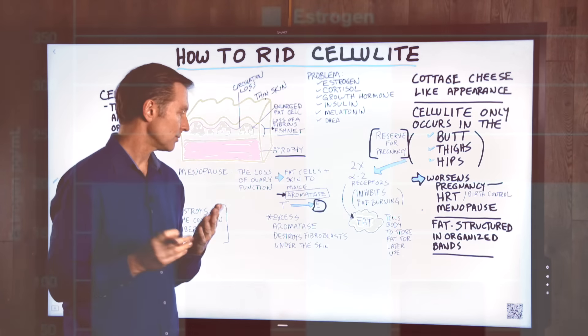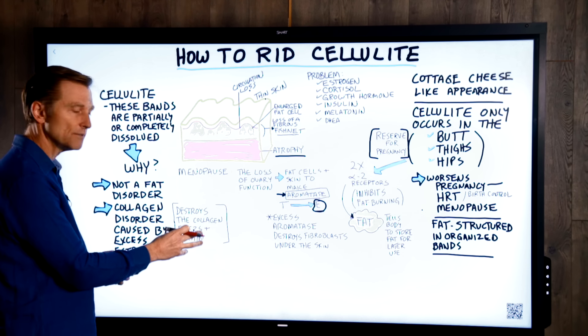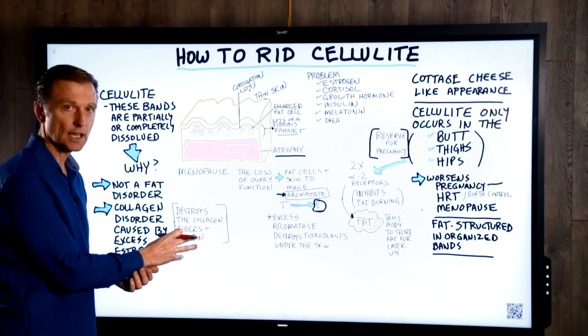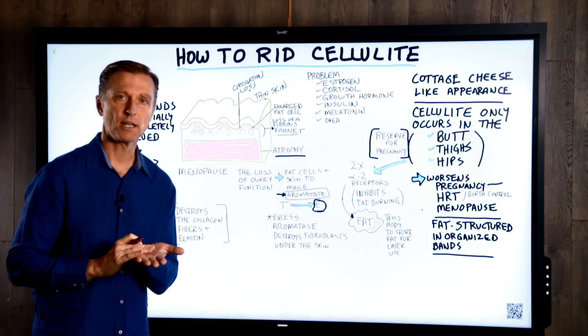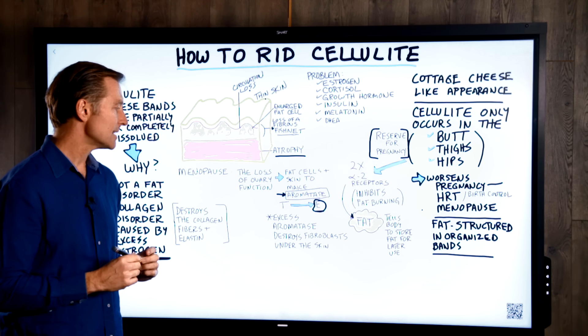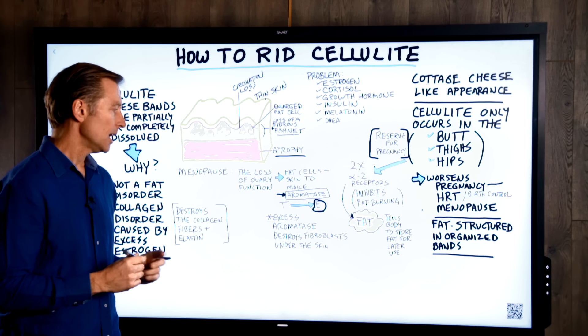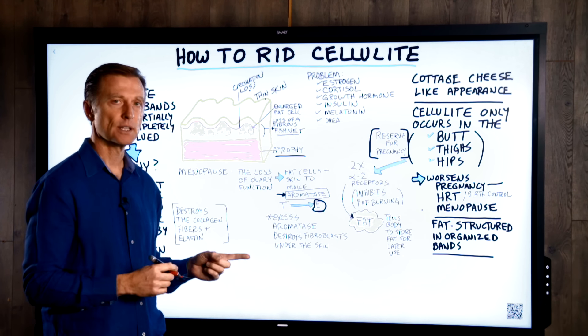Probably what's happening is a compensating mechanism: when there's lower estrogen, the body makes more in various places. So we have two things going on. We have excess estrogen that destroys collagen fibers and elastin — if there's just the right amount it's fine, but too much is a problem. And excess aromatase destroys the fibroblasts that make the collagen underneath the skin.